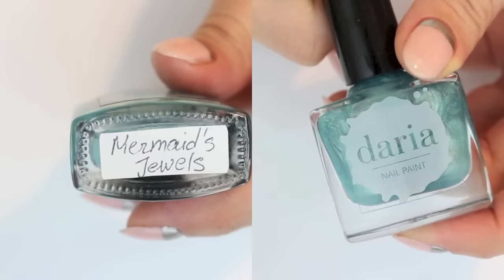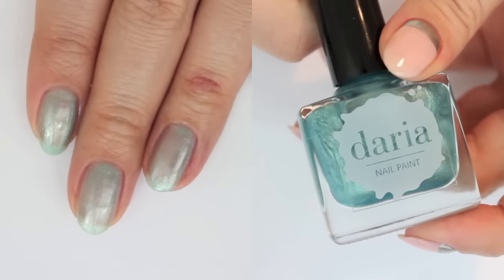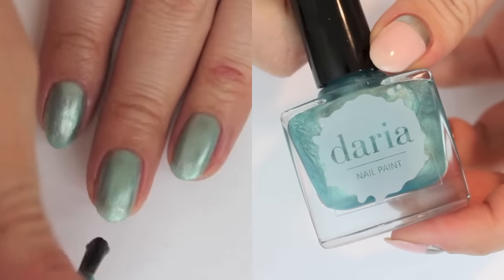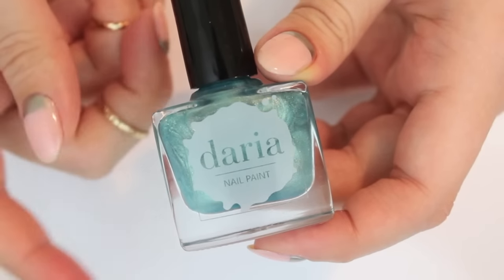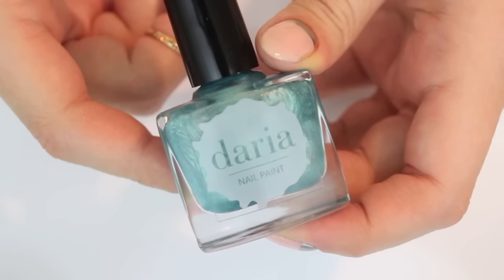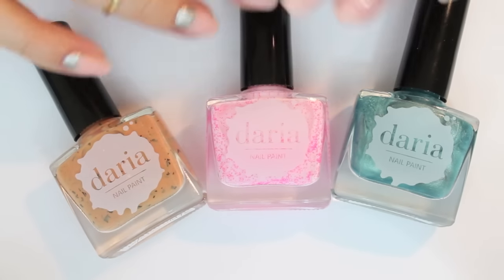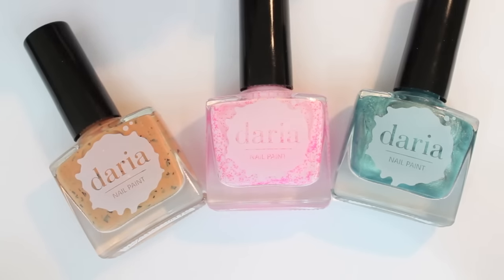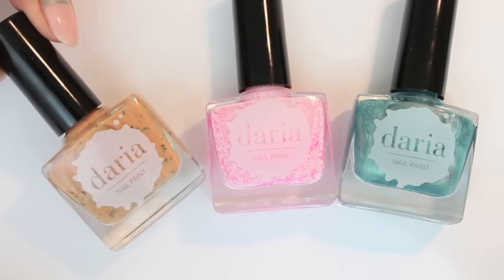This is the last polish I got from Daria and it was actually the least opaque one — I think I added three coats — but the color is very gorgeous. If you like, you can always go ahead and add a white base which will give you another color payoff. I also did a nail art using this; I didn't film it, I just had fun doing it, but I'm going to post a photo on Instagram later this week or next week. So those were all three polishes. I think they're all very pretty and I can't really pick a favorite because they're so different. But if I had to, I think I would pick the chocolate one because that's just a very fun polish.